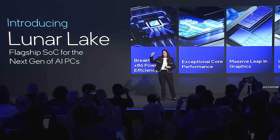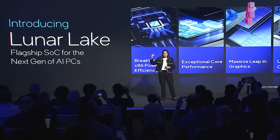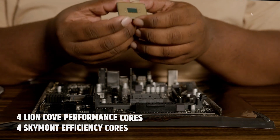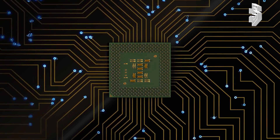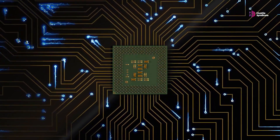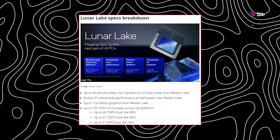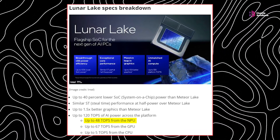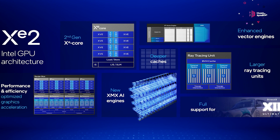Intel's new Lunar Lake has impressive specs for mobile computing. The processor features a hybrid design with four Lion Cove performance cores and four Skymont efficiency cores, optimized for both power and performance. A standout feature is the new neural processor delivering up to 48 TOPS — a quadruple increase over Meteor Lake.